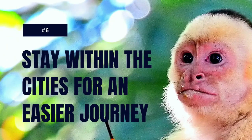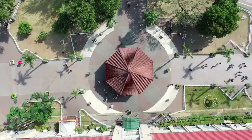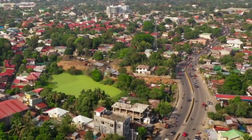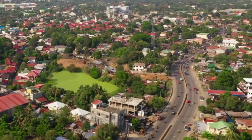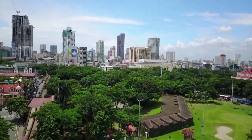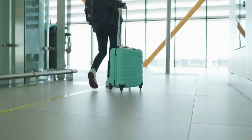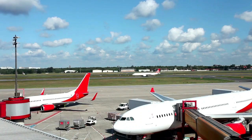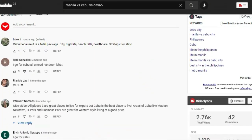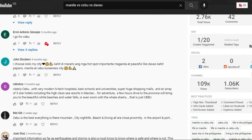Stay within the cities for an easier journey. When looking at tips for living in the Philippines for the first time, staying within the city is a fantastic idea if you are looking for an easier lifestyle. City life is more accessible and there are plenty of options for all different lifestyles. Living outside of the city or in the provinces is also fantastic, but if you are brand new to the Philippines and you enjoy your comforts, it's often recommended to aim to stay within the cities. Many expats live or are planning to live in Cebu City, Ilo Ilo City, or Davao City.